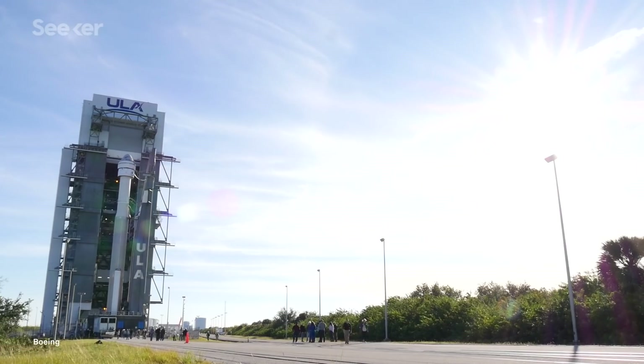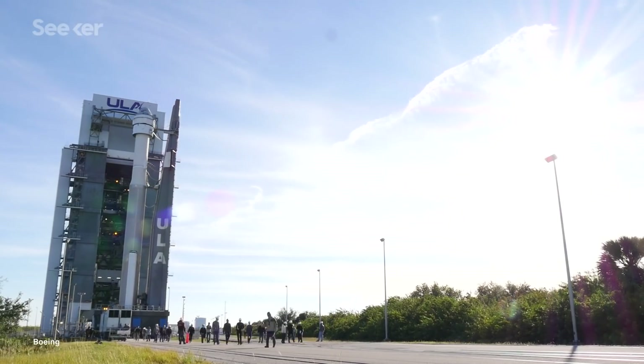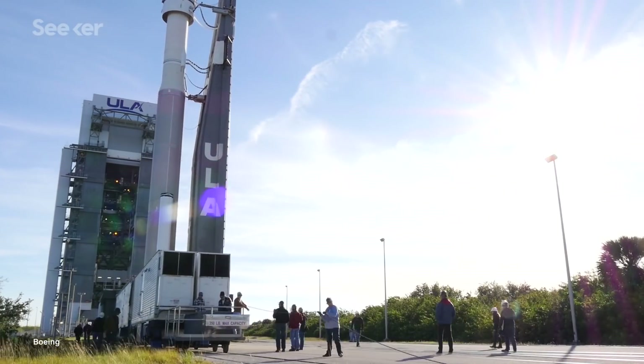Starliner had a successful pad abort test in early November, but this next step may be its most important yet. In December 2019, Boeing will embark on its very first orbital flight test of Starliner, and if it's successful, it will mean that the US will once again be able to launch astronauts from its own soil.